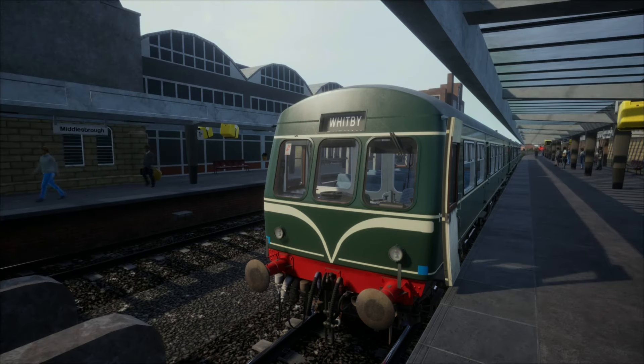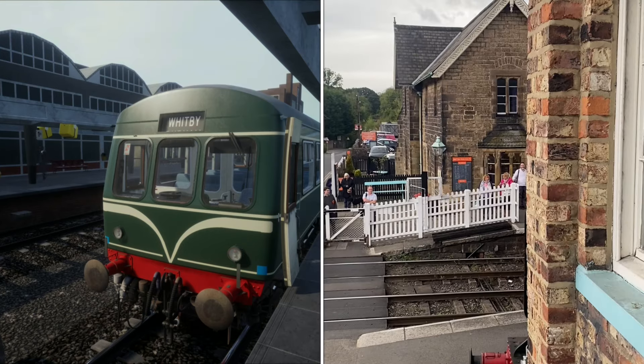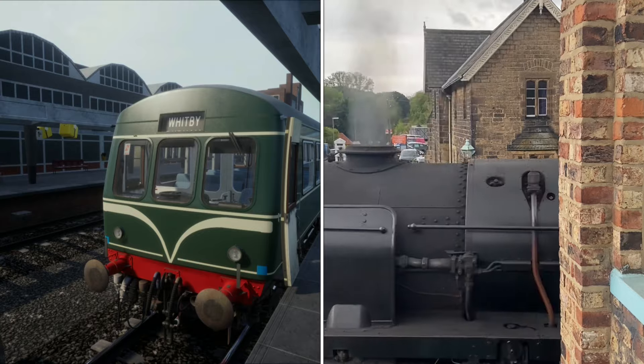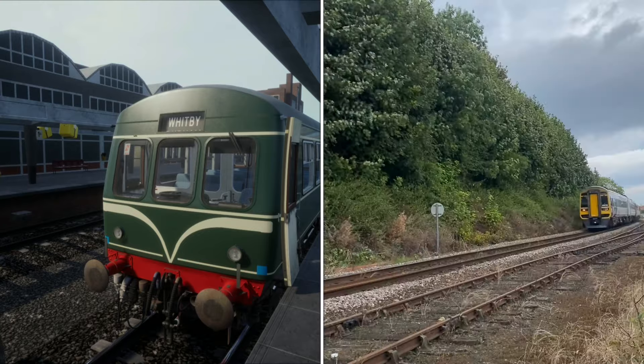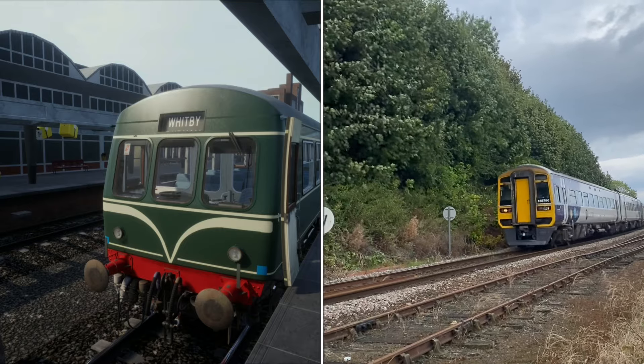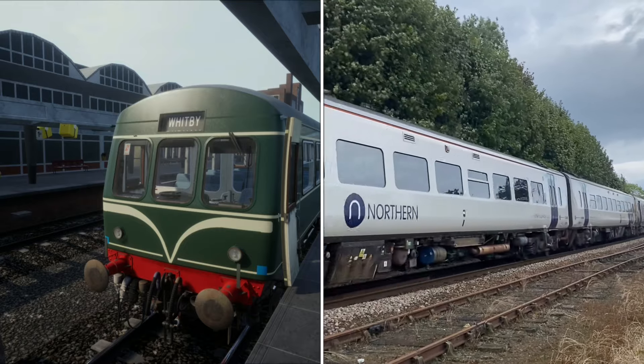So this is fantastic. This is going to be the North Yorkshire Moors — I'm not sure if they'll be able to call it that or not for licensing — which runs from Whitby to Pickering as a heritage and preserved railway, but it also runs from Whitby down towards Middlesbrough as a mainline network still.